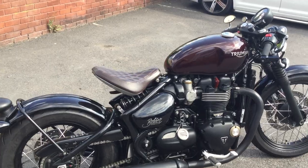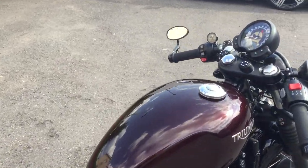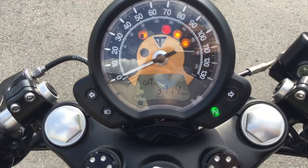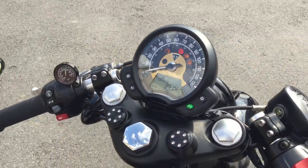Let's just have a zoom up to the clock as well, and you can see that mileage is nice and low. If I can just twist that round — there you go — 3,714 miles.